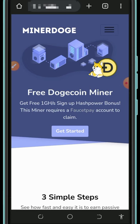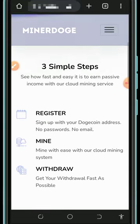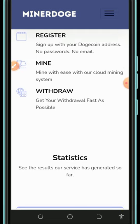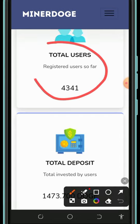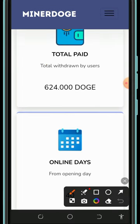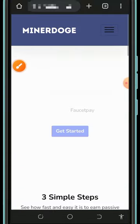Here we're going to discuss this website called minerdoge.xyz. It's a free Dogecoin cloud mining website where you're gonna mine Dogecoins with or without investment. They have a simple three-step process: register, get a free cloud mining plan, then mine and withdraw instantly. You can see the total users on the platform have deposited over 1,000 Dogecoins, and they've withdrawn over 624 Dogecoins. This website is just 40 days online.